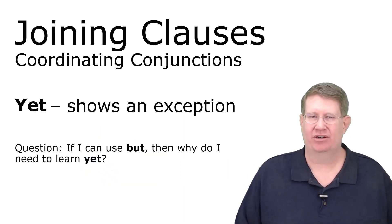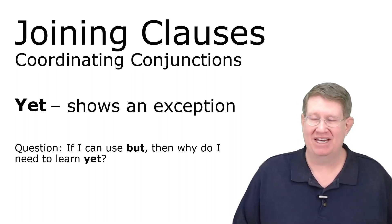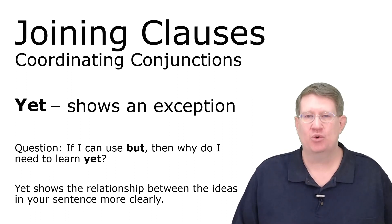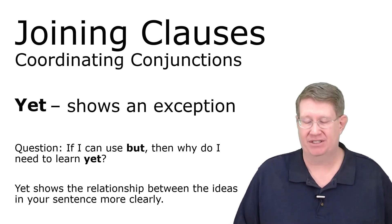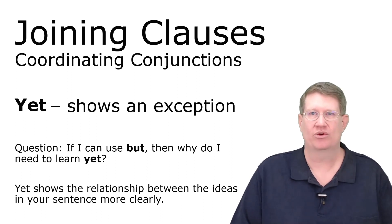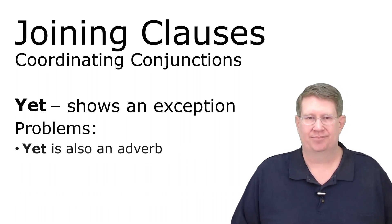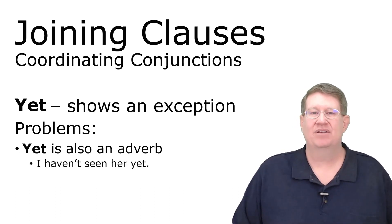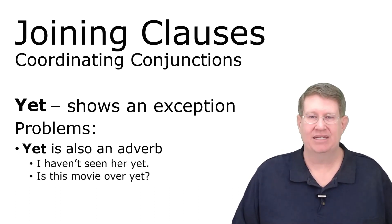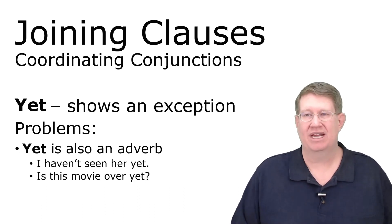Why learn 'yet' if you can just use 'but'? Because 'yet' shows the relationship between ideas more clearly — it points out that there's a lack of logic. Also, be careful: 'yet' is also an adverb, as in 'I haven't seen her yet' or 'Is this movie over yet?' — in those cases it's clearly not working as a conjunction.